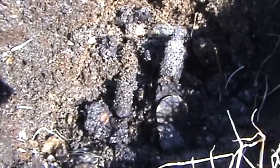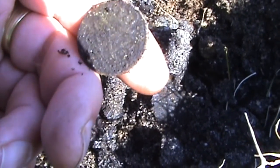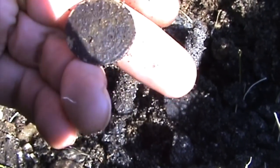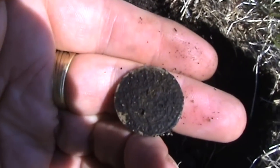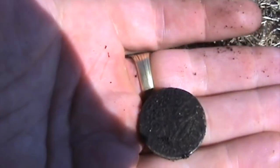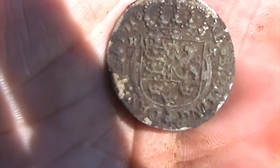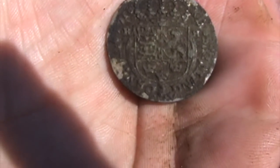Next find looks like it will be a quite nice coin. Frederick 4. Not sure — try to clean it a bit. It's 12 shillings, 17-something. Put a picture after I clean it. Happy with this.